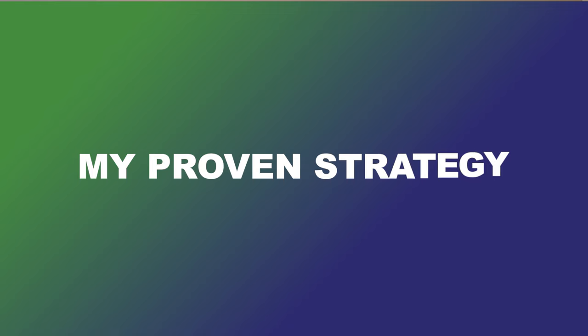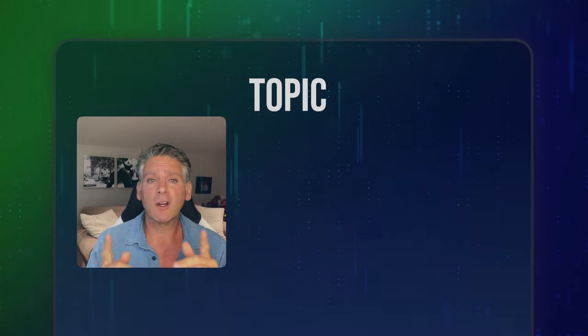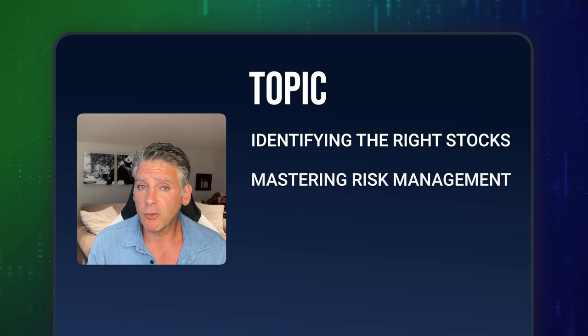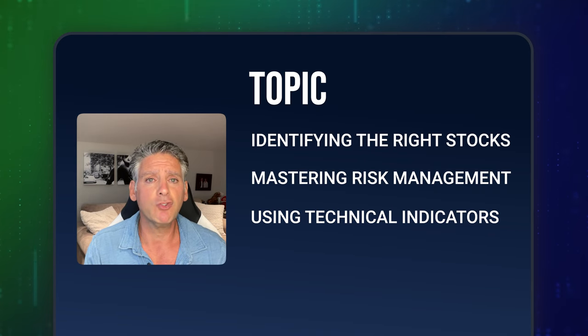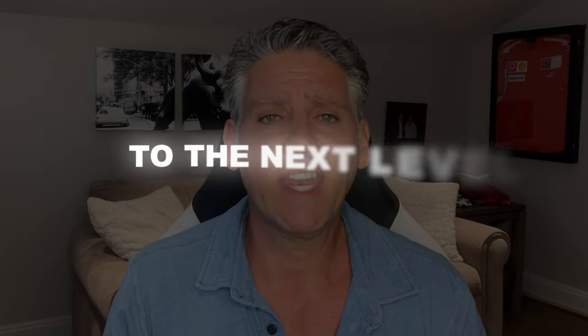Hey traders, welcome back to the channel. In today's live trading session, I am going to share my proven strategy to achieve big gains in the market. We're talking about identifying the right stocks, mastering risk management, and using technical indicators that will inform your trading decisions every day. Whether you're a seasoned trader or just starting out, this video is packed with valuable insights that can help you take your trading to the next level.